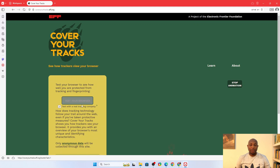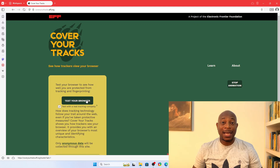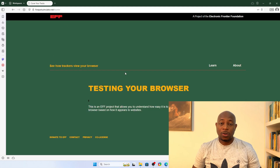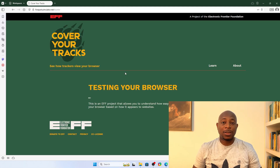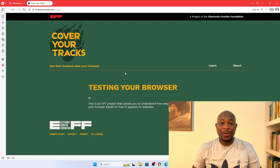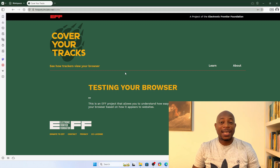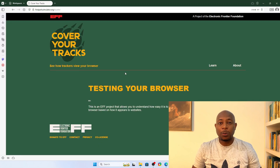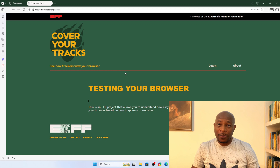I'll click Test Your Browser. It should take a moment as it runs a few tests, but in the meantime, here's what you need to know. Your browser leaves a unique digital trail, kind of like a fingerprint. Every website you visit can collect tiny details about your system — your screen resolution, installed fonts, browser version, even the way you scroll. When combined, these details create a near-unique profile. It allows sites to track you even without cookies, and this is called fingerprinting.